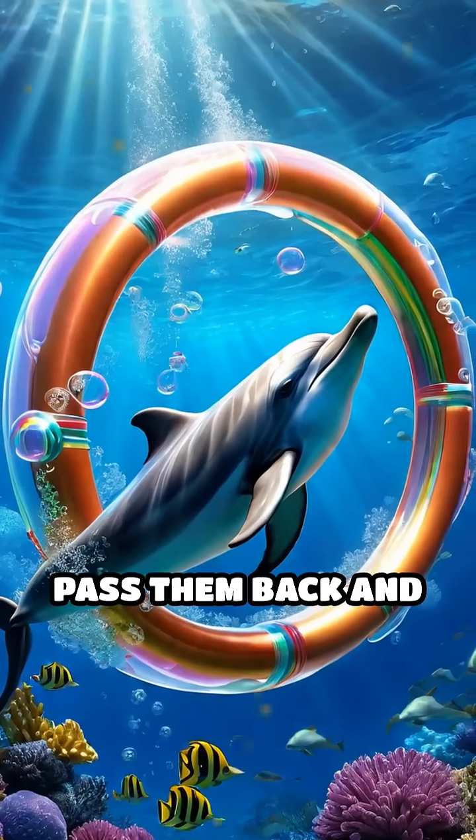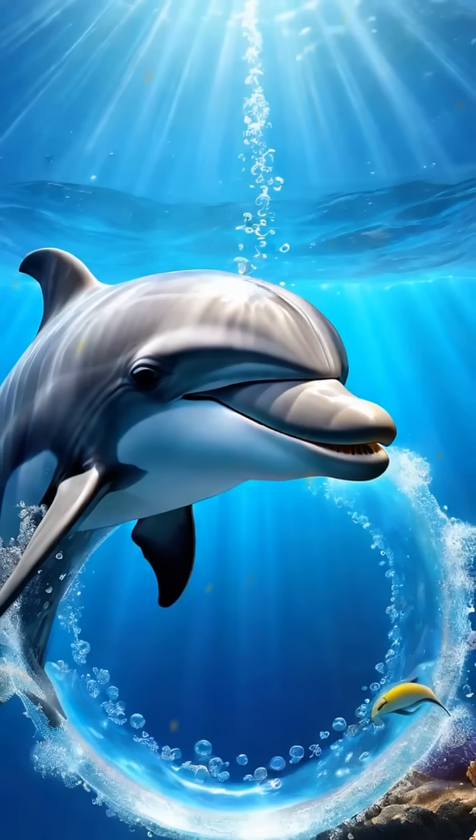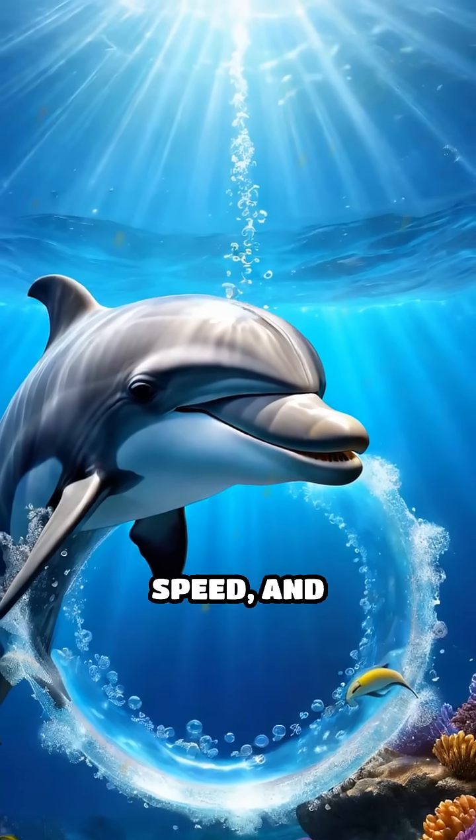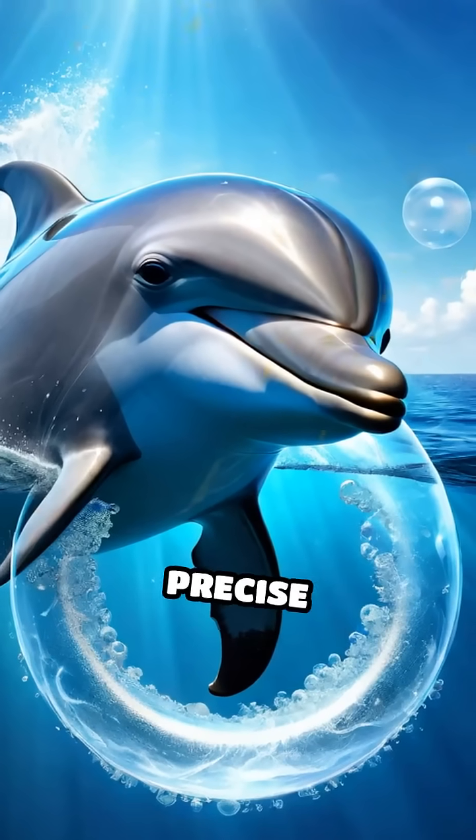Sometimes they pass them back and forth, almost like an underwater game of catch. What's even wilder? Dolphins can control the size, speed, and movement of these rings using nothing but their blowholes and precise movements.